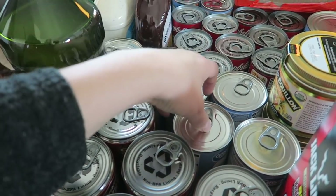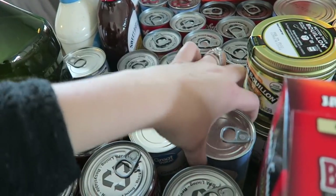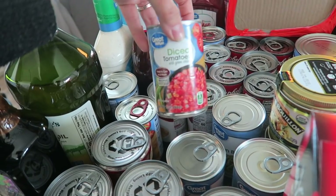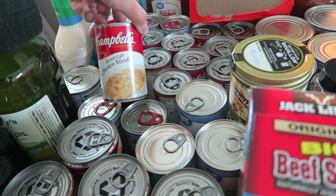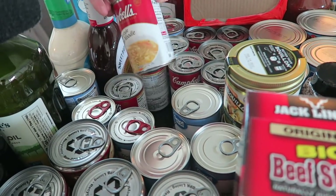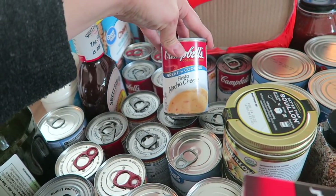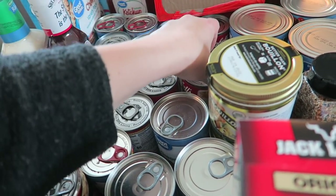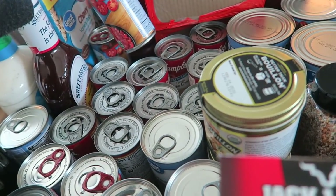I've got green beans, the Walmart version of Rotel, more Rotel. They gave me homestyle chicken noodle soup when I ordered regular chicken noodle soup — I got four of those. I got fiesta nacho cheese soup, which is really good for a tortilla soup — about four cans of those. These are more chicken noodle soup and more Rotel. So many canned items.